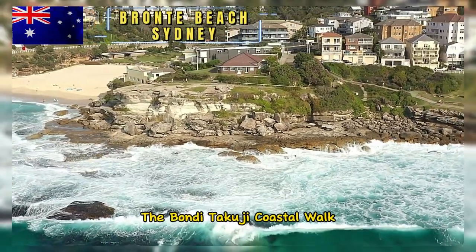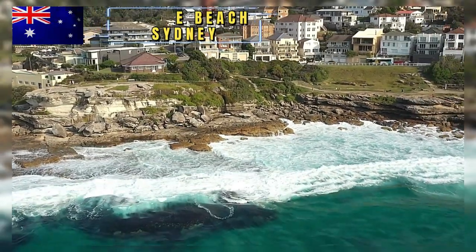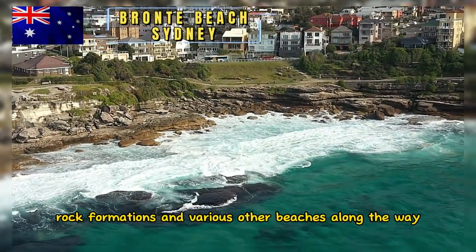The Bondi-Tamarama Coastal Walk, which stretches along the coastline, passes through Bronte Beach. This walking trail provides stunning views of the ocean, rock formations, and various other beaches along the way.